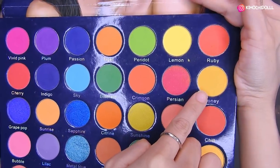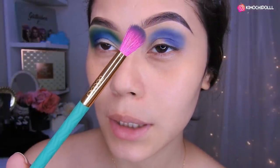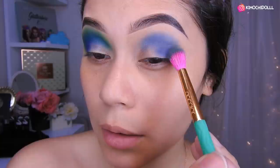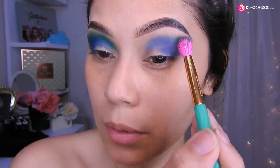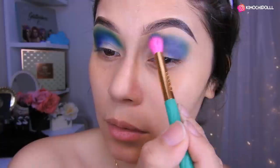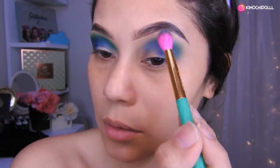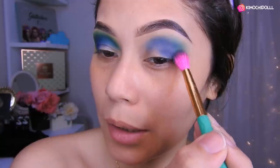Quedaría así más o menos. Ahora voy a estar agarrando otra brocha de DoColor, esta de aquí que es un poquito más grandecita que la otra. Y ahora sí voy a estar colocando lo que es el verde, nos venimos aquí pegados a lo que es el azul. Sin apretar la brocha vamos a estar difuminando todo esto, todo despacito, en movimientos circulares.